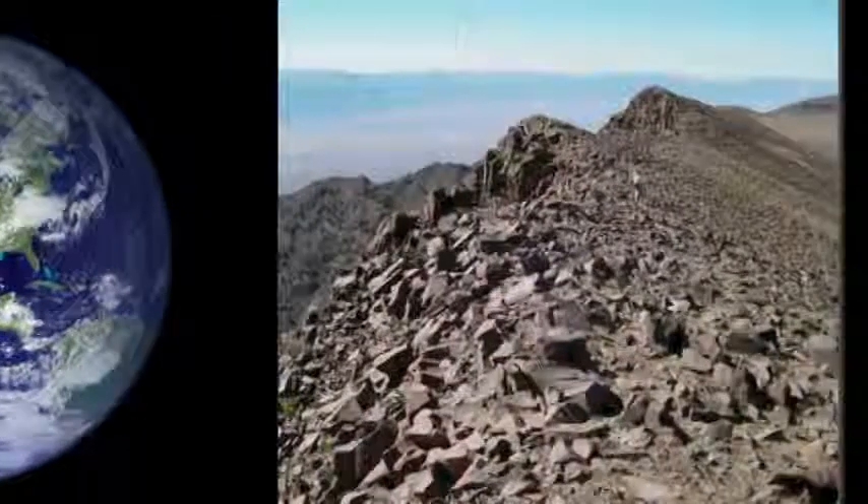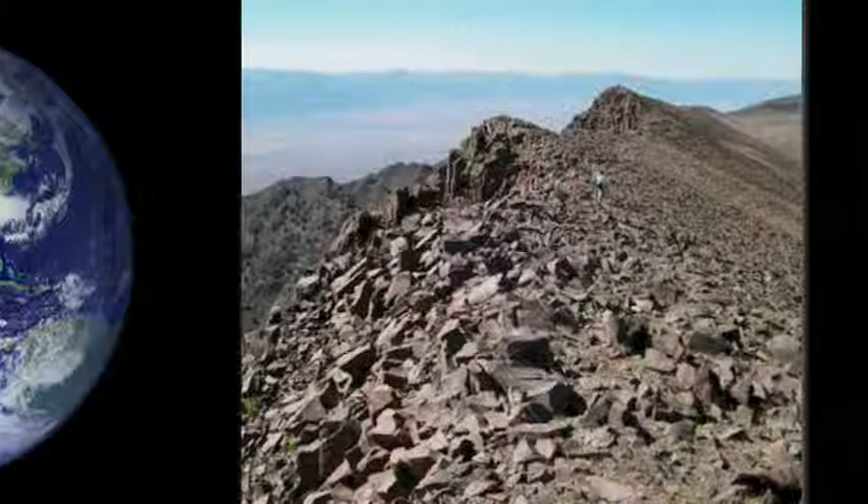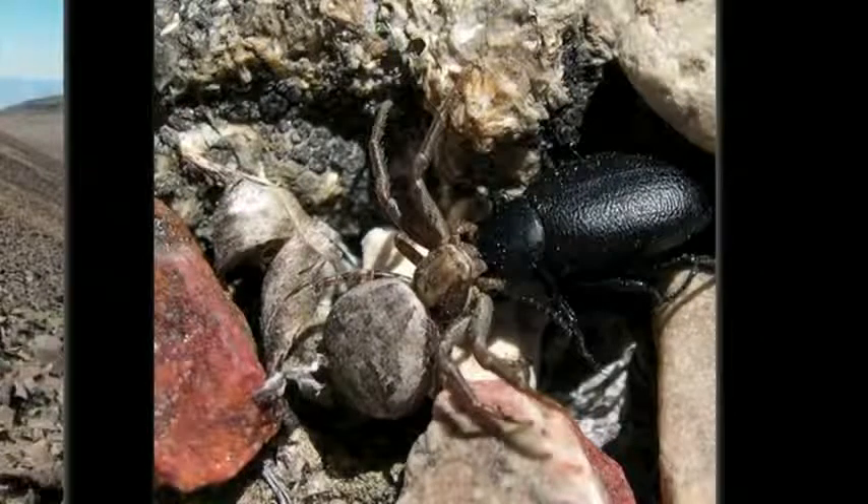Here's one of our field sites. Just to give you a sense of perspective, this little blue smudge here — that's one of my collaborators. This is a rugged and barren landscape, yet there are quite a few spiders here. Turning rocks over revealed this crab spider grappling with a beetle.